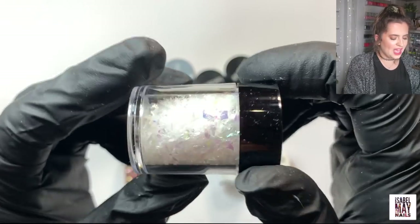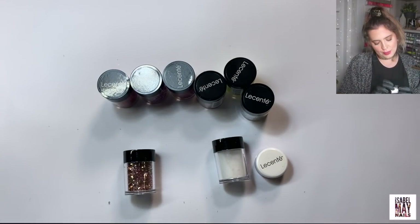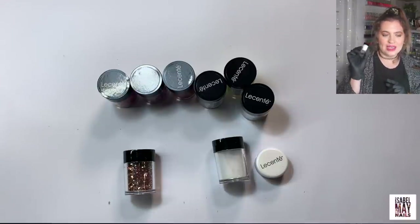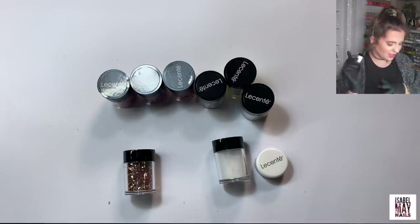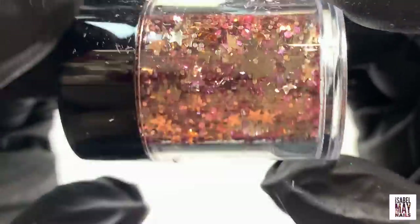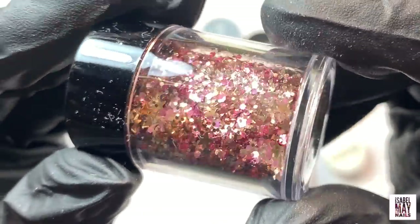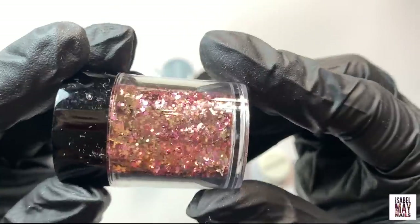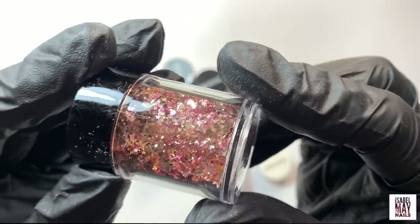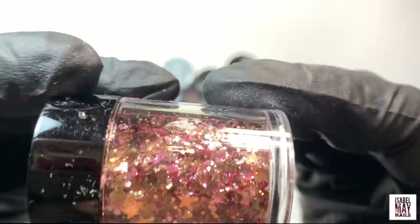I'm not sure how easy the crushed ice will be to work with in gel — I'll probably have to encapsulate them in a builder gel or something. Then I couldn't resist this one — it's loads of stars and hexagon chunky mix in a rose gold coppery champagne color with a pinky rose gold really really pretty mix in there.